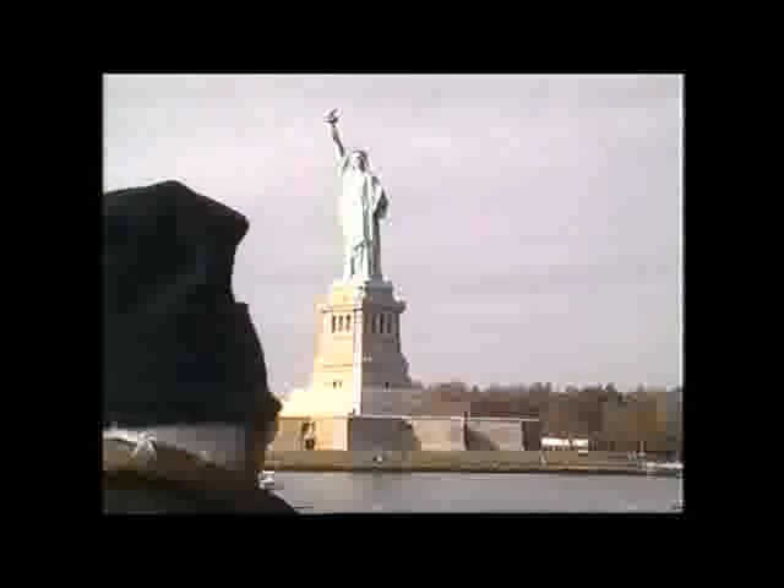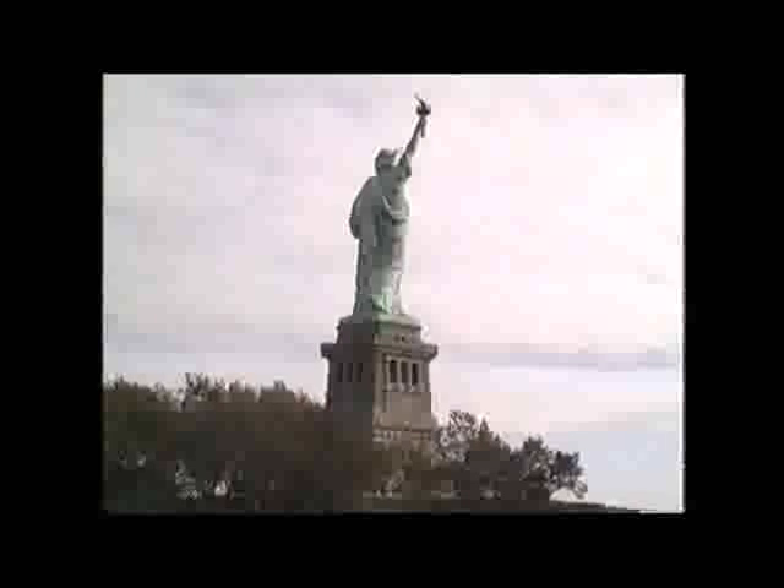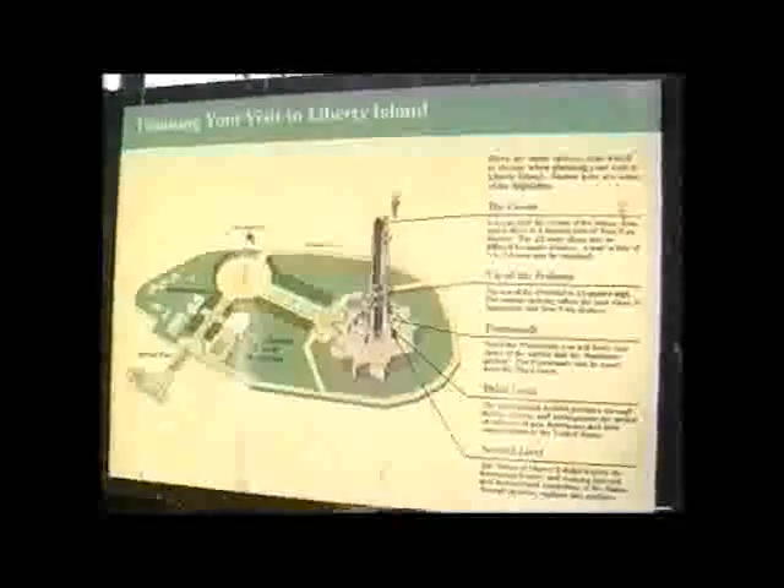A lot of people would say fancy going all that way and not going up there. But when you're only going there for the day, it's a long wait — especially when it's cold as well. Liberty Island — there's all the information there. But whatever angle, you can't help but keep taking pictures of the thing. You can go right to the top of the crown there and look out the windows. There's some of the people about halfway up. New York's over there, and we're over here.